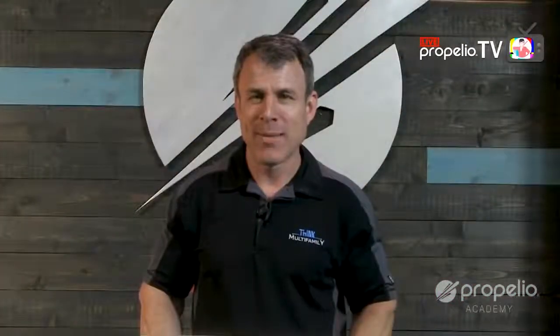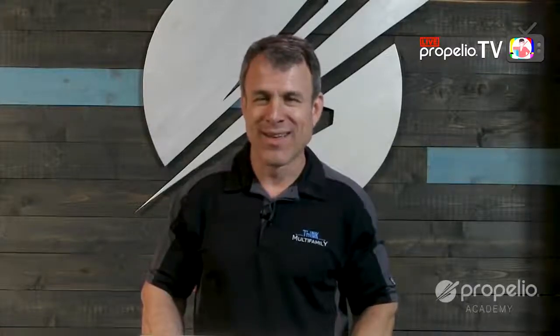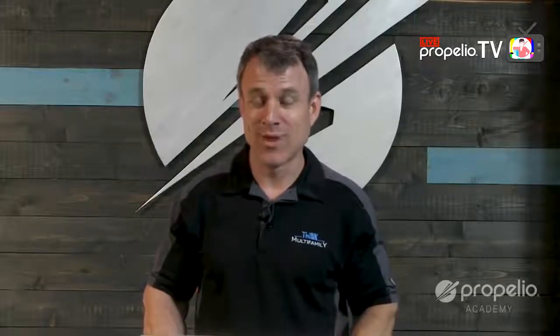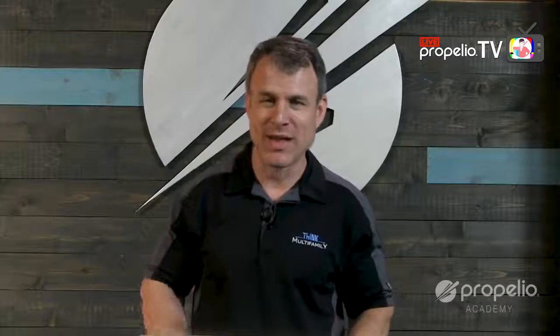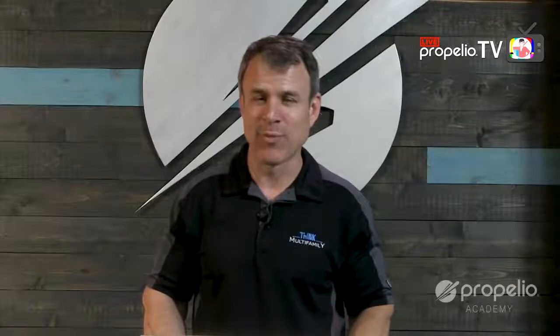Mark Kenny with Think Multifamily. Today I'm going to talk about step 13, which is Close. So if you've gone through LOI, contract, due diligence, financing, and all those things, it's a huge accomplishment. Now you get to the point of actually closing. This is a pretty short step. I want to focus on the timeline and the different activities that happen with each step.